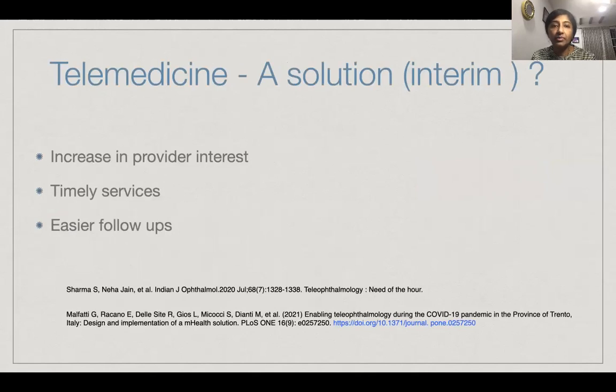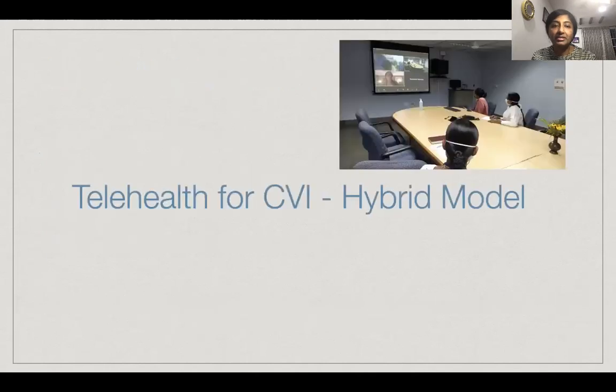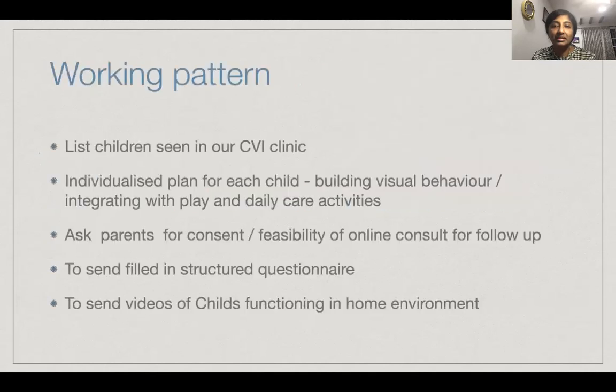Lately, there has been a lot of renewed interest in telemedicine as it could promise timely services and easier follow-ups, especially with the pandemic on. So with regard to India, we decided that a hybrid care model could serve us better, where we can merge teleophthalmology into the existing healthcare systems with in-person visits alternating with teleconsultations to monitor the child's progress on a regular basis and also to ensure that the family gets continued support. This is the model we have been practicing for the past year.